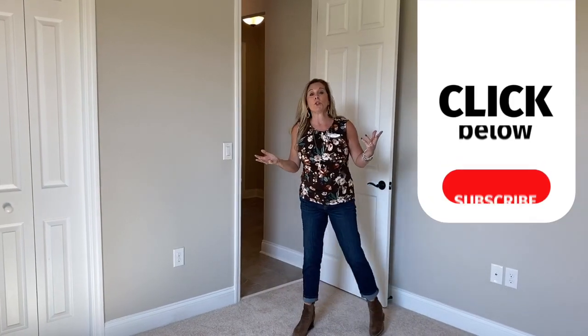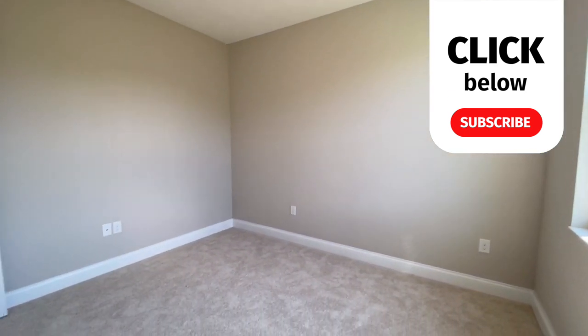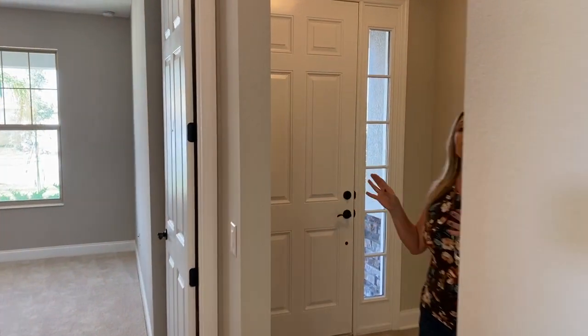Here is bedroom two — very comparable in size to the first bedroom that we saw at the front of the home, same type of bifold doors for your closet space. So off the bat, we are already two bedrooms down and a full bath and we haven't even gotten into the main part of the home.